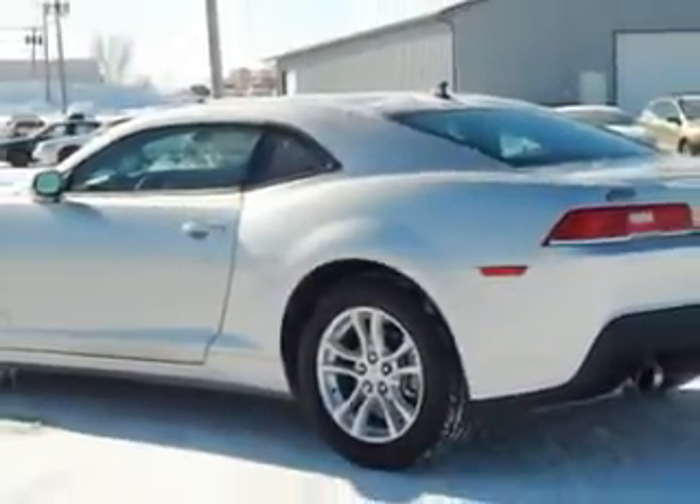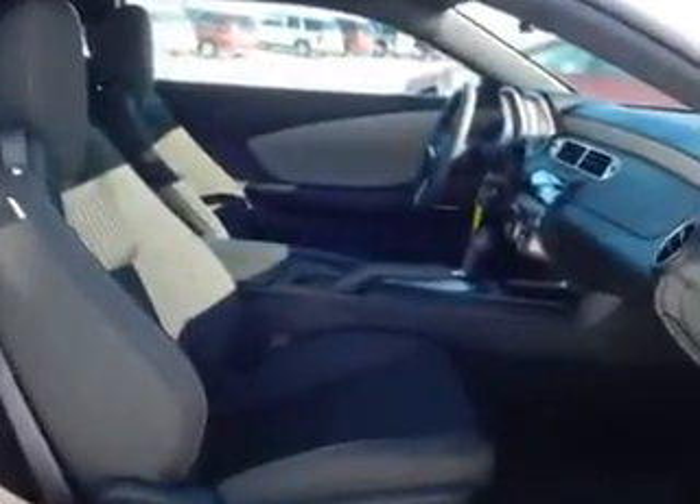Enjoy an impressive 30 miles to the gallon on this great car, with features like steering wheel phone control, center armrest with storage, anti-lock braking system, rear seat shoulder belts, and performance traction control.